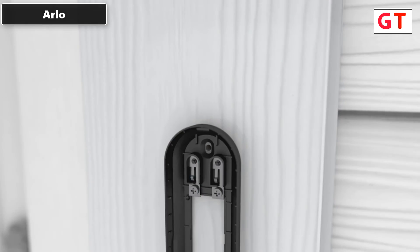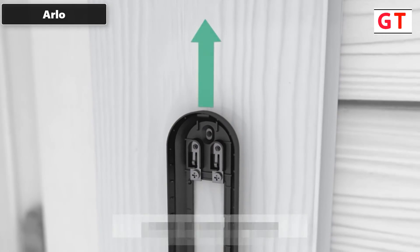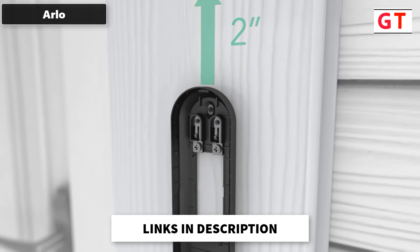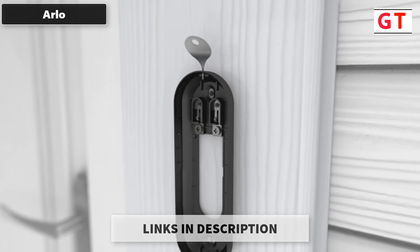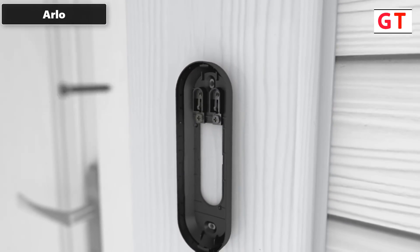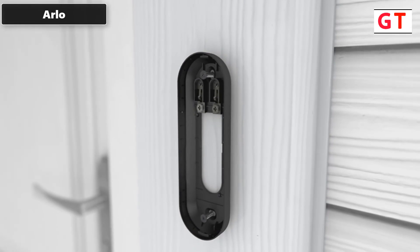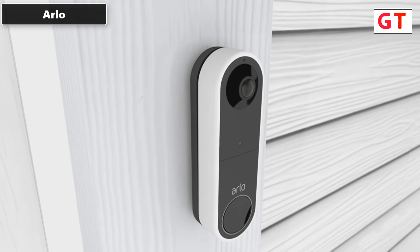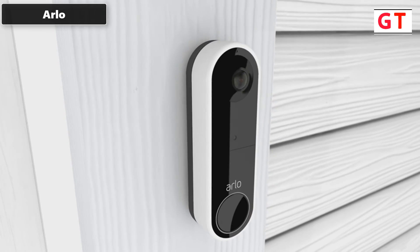See more at your front door — view a person from head to toe or a package on the ground with the 180-degree wide field of view. Detailed HD video with HDR from the wireless security camera ensures you see the details even in low light or bright conditions. Never miss a moment — see what triggered motion before anyone tries to ring the doorbell.